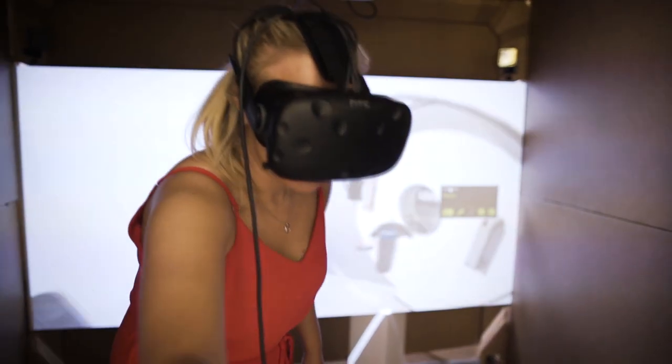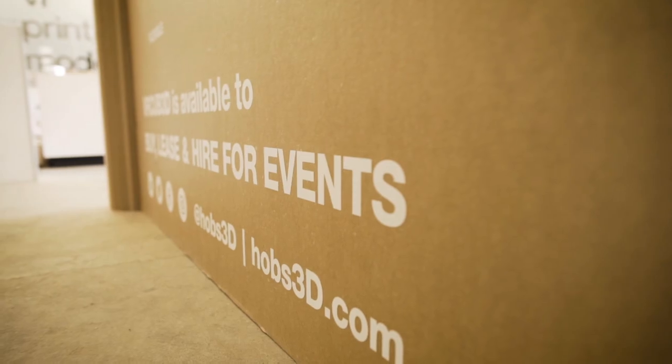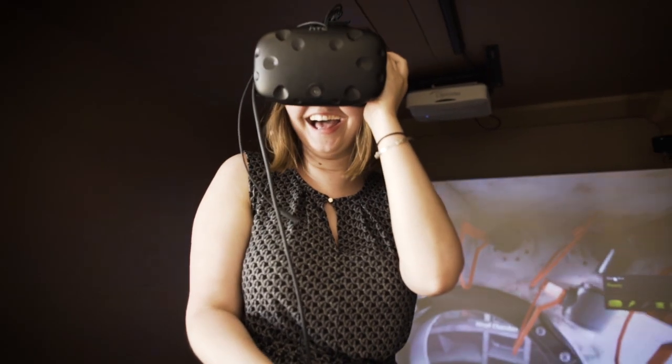Each virtual reality experience is fully customizable. Our multi-sensory features include 4D sound, changing temperatures, air conditioning and even smells, taking virtual reality immersion to a whole new level.